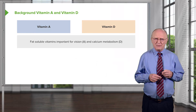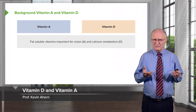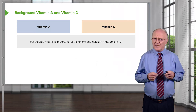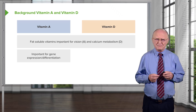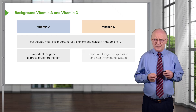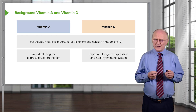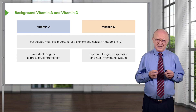Vitamins D and A are fat-soluble vitamins. They are important — in the case of vitamin A for vision, and in the case of vitamin D for calcium metabolism. But that's not the only things these vitamins do. Vitamin A is also important for gene expression and differentiation as occurs within organisms during development. Vitamin D is also important for controlling gene expression and is essential for a healthy immune system.